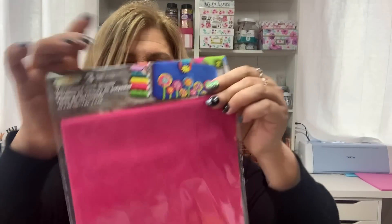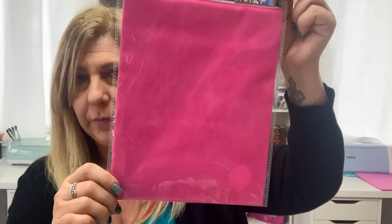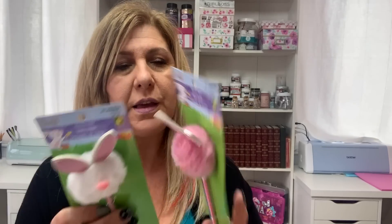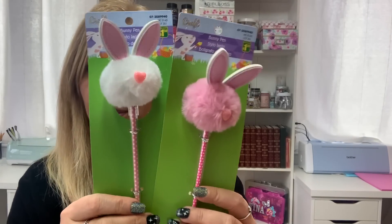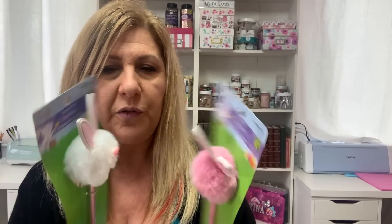This one is a repurchase — it's the suede fabric called Velveteen, $4.25, in the pink. And then I found these pens — so cute, little bunny pens — and these were $1.50 each.